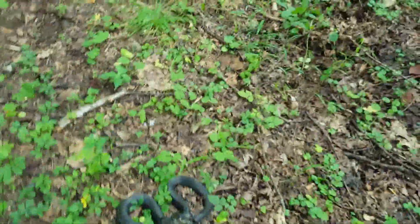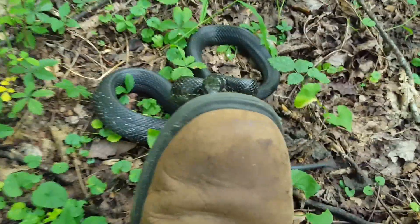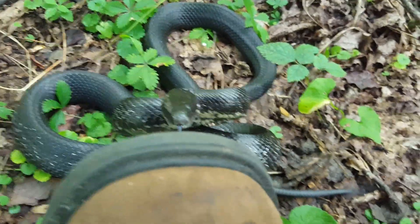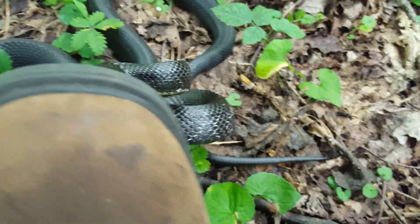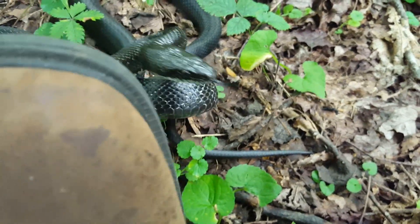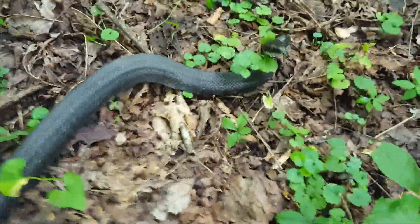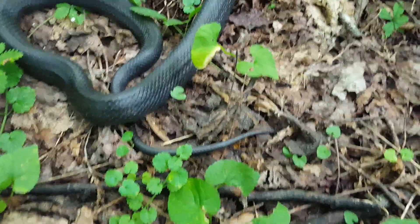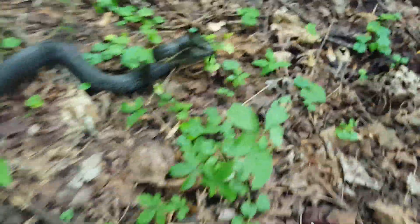Let's see if he'll strike. See his tail - look at his tail! His tail's going - he's not striking right now, if I push him he will, but watch his tail. He's trying to mimic. He knows I don't mean him any harm. Now he's just gonna go away unless I touch him again. There goes his tail. He doesn't want to be messed with, that is for sure.